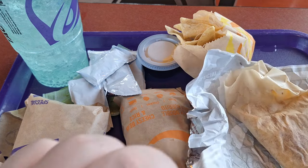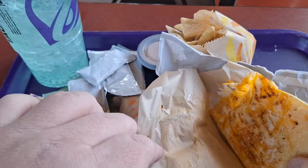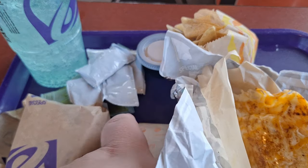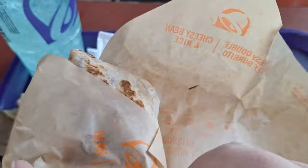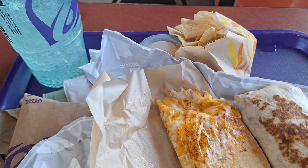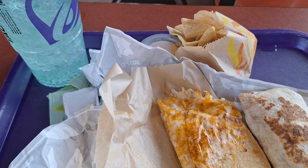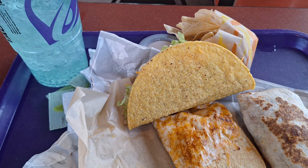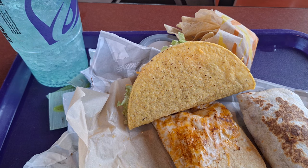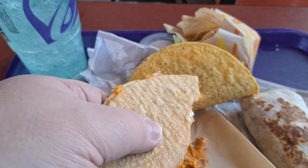Alright, here we go. The cantina menu is back for a limited time. Let me arrange this here for y'all and then we'll take the thumbnail. Yeah, it's Taco Bell for you — on the broken shell.